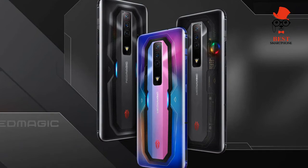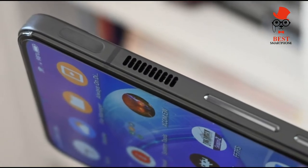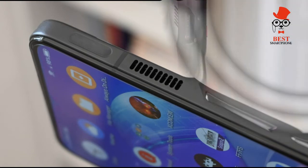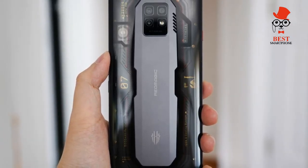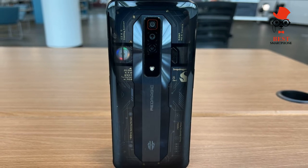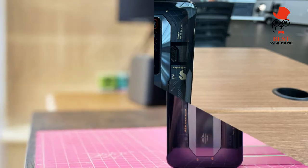Cameras: same triple rear cameras as last year, with better results presumably due to software improvements, and a noticeable improvement to selfies too. On paper, the Red Magic 7 has an identical camera system to its predecessor — a triple rear setup consisting of a 64MP wide, 8MP ultrawide, and 2MP macro.